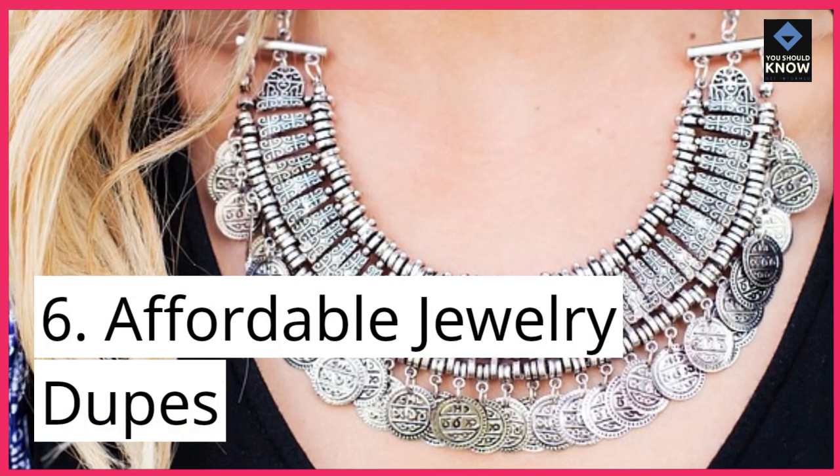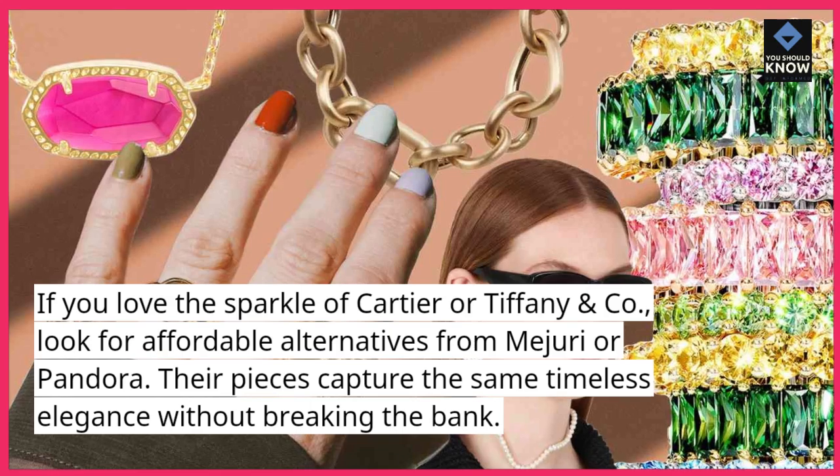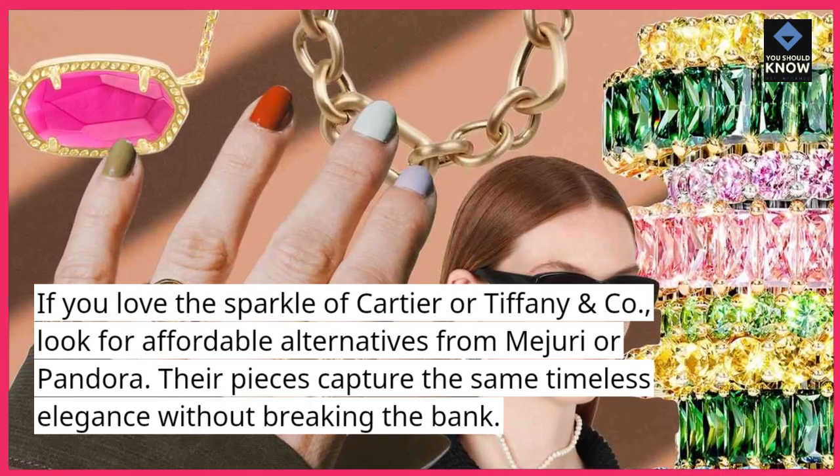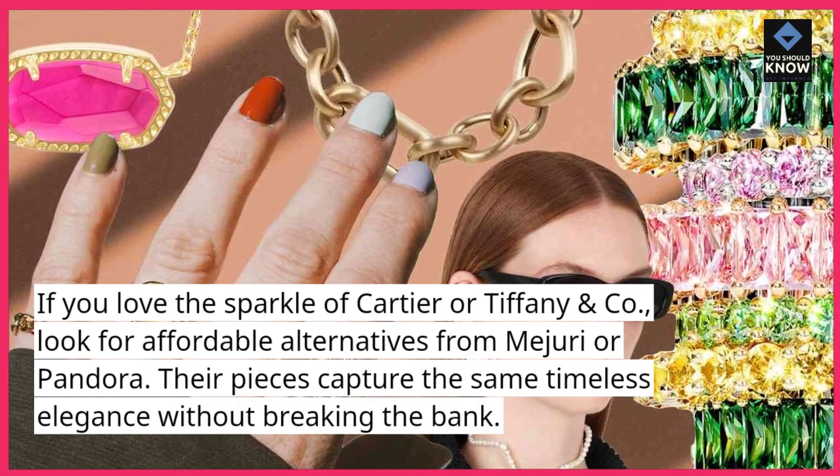6. Affordable Jewelry Dupes: If you love the sparkle of Cartier or Tiffany & Co., look for affordable alternatives from Majuri or Pandora. Their pieces capture the same timeless elegance without breaking the bank.